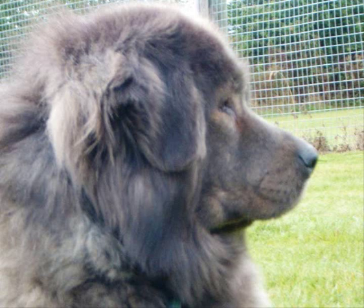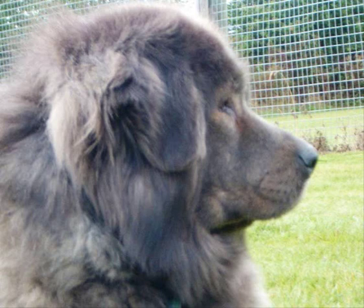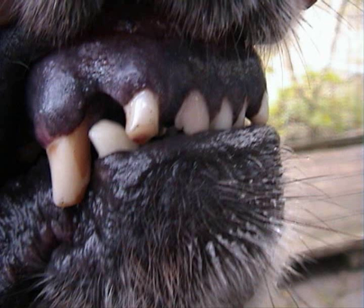Ears. Medium sized, triangular, pendant, not set too low, hanging close to head. When alert, carried forward. Ear leathers covered with soft, short hair. Mouth. Jaws strong with perfect, regular and complete scissor bite, i.e. upper teeth closely overlapping lower teeth and set square to the jaws. Level bite acceptable. Full dentition desirable.